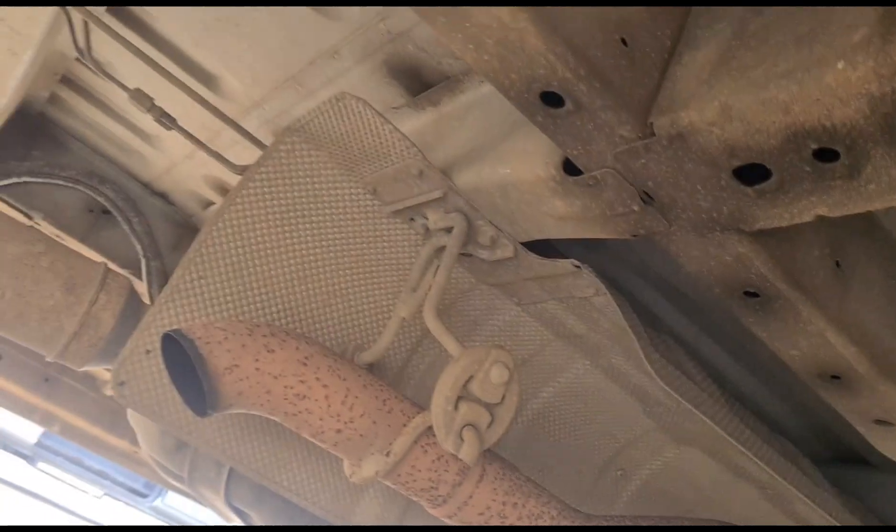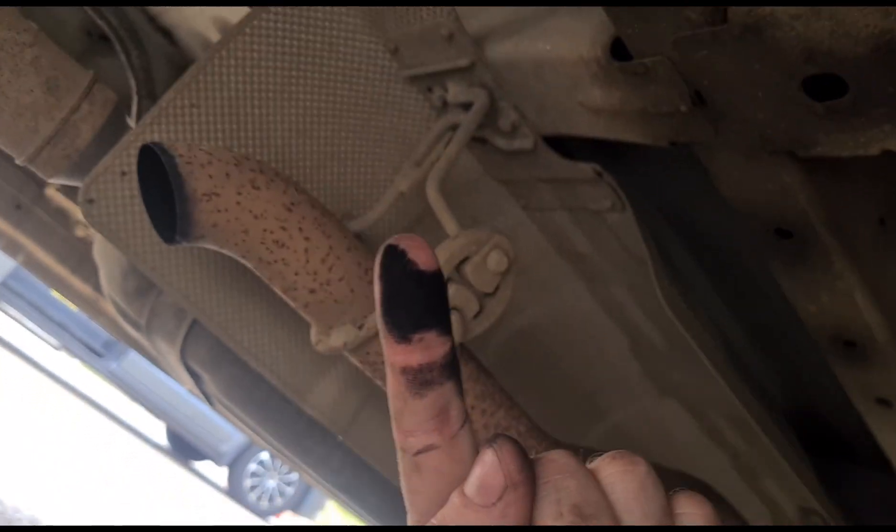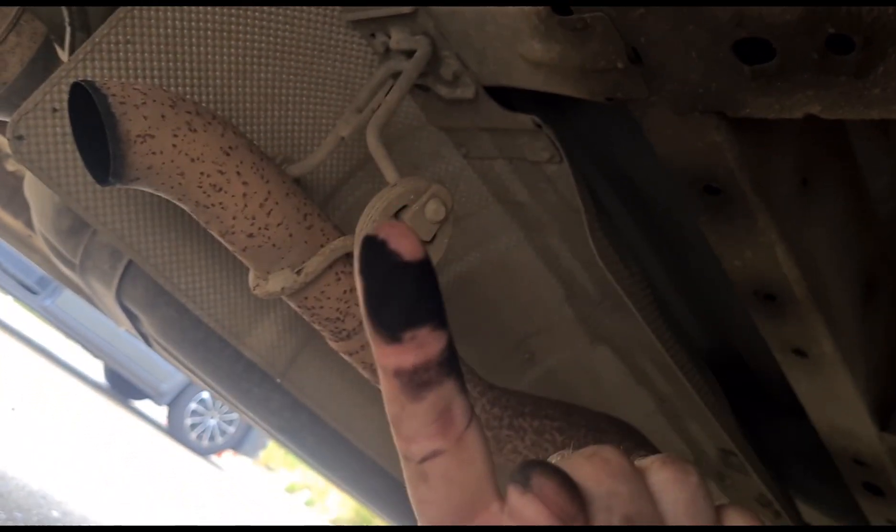If we come under the vehicle and look at the exhaust tip, I can already see that it's quite black. If we get a finger in there - it's black. That black soot on your finger should not be there.